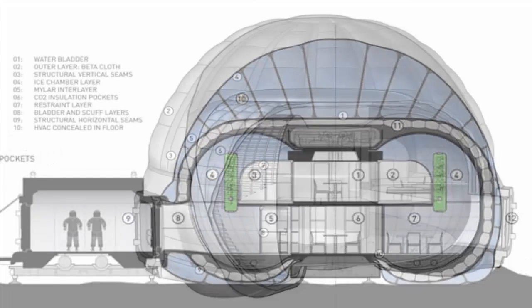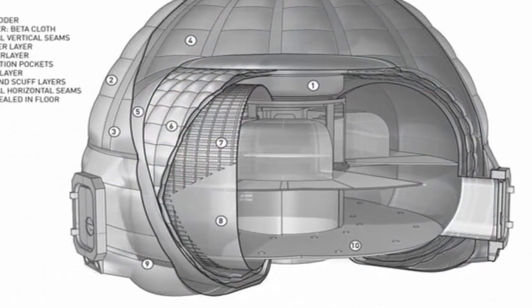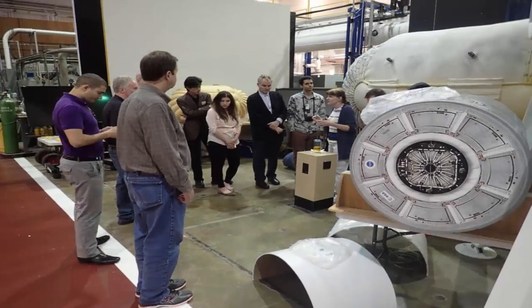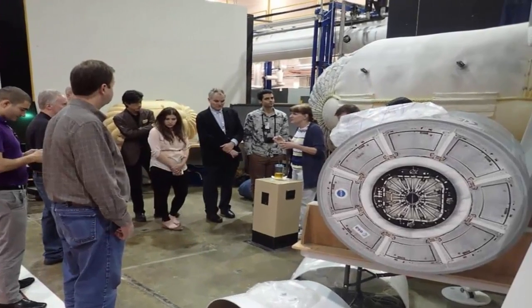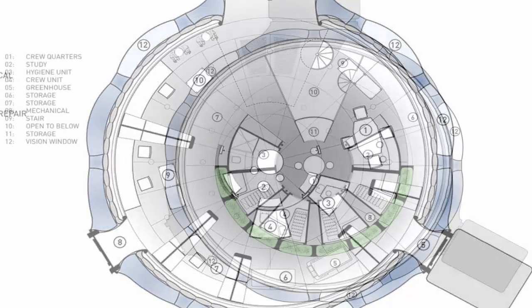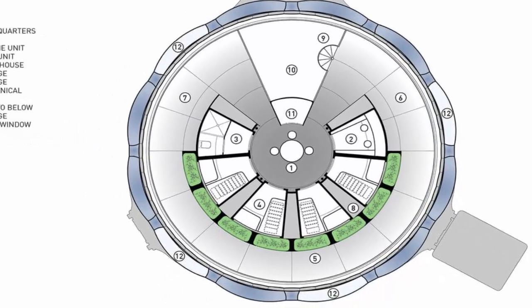Some have proposed concepts that use material found on the surface, like this conceptual concrete, to minimize what the crew brings with them. Scientists and experts at NASA's Langley Research Center came up with a novel, efficient solution that repurposes planet resources: the Mars Ice Home.